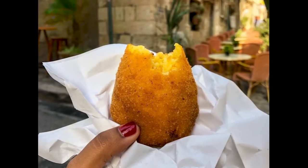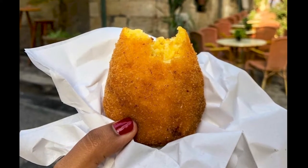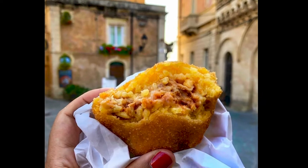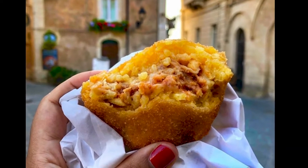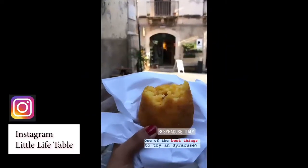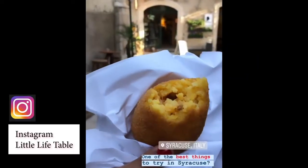As you walk around, you're going to notice a lot of shops selling these. These are arancinis. Arancinis are delicious, crispy, deep-fried Sicilian balls of rice with a meat and mozzarella cheese filling and a delicious crunchy outer layer.